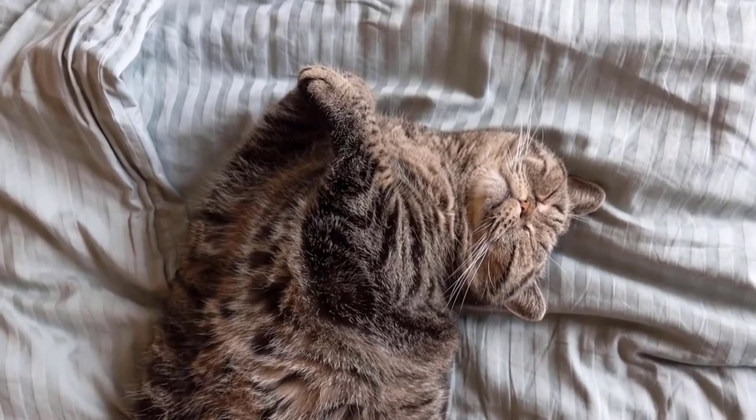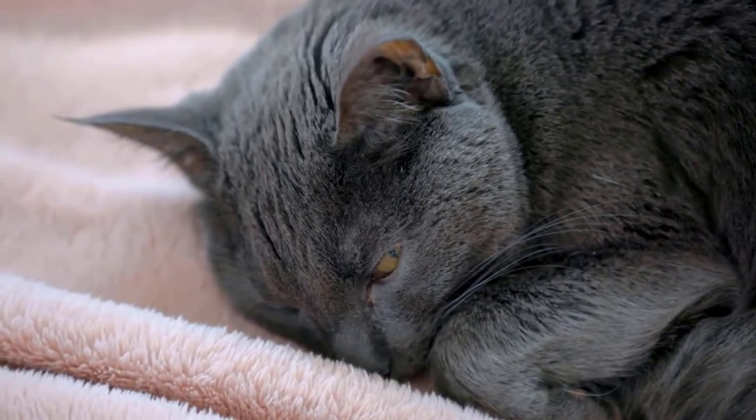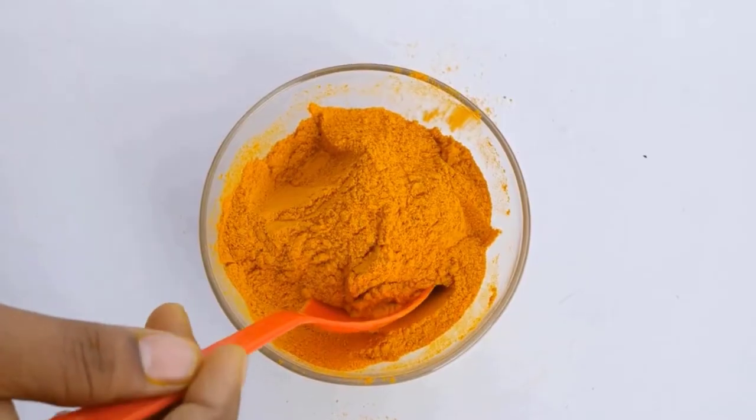Cats need plenty of rest when they are feeling sick, and the best place to rest is in a warm and soft place. You must provide your furry friend soft and warm blankets to rest.